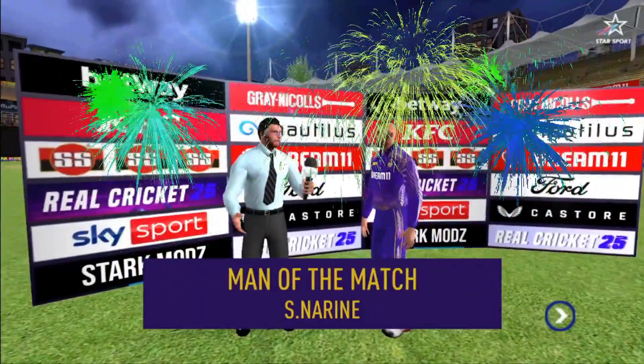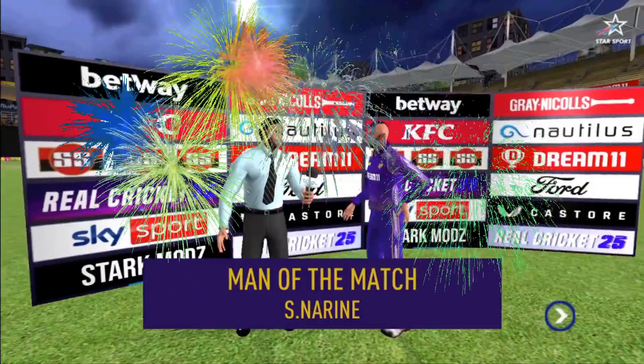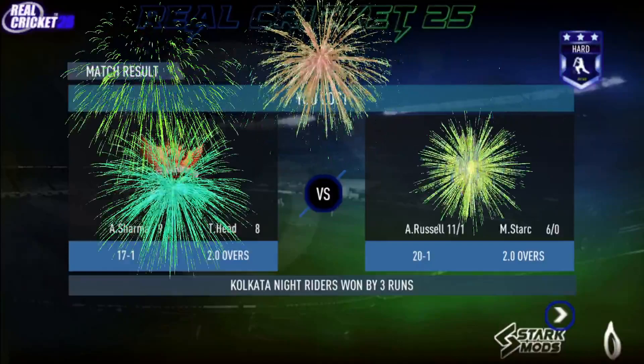Let's congratulate our man of the match and catch him for a few words. 'I am really grateful for the skipper to have so much faith in me and it really helped me out there.' Thank you.